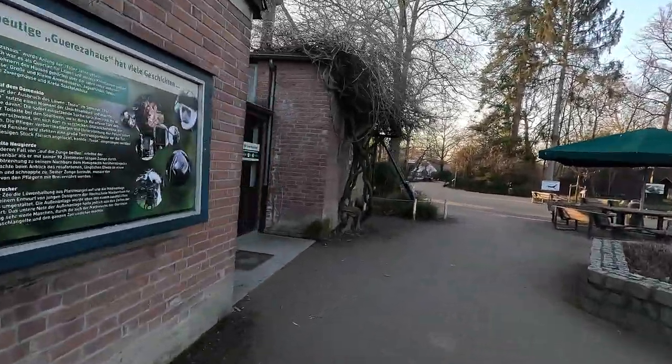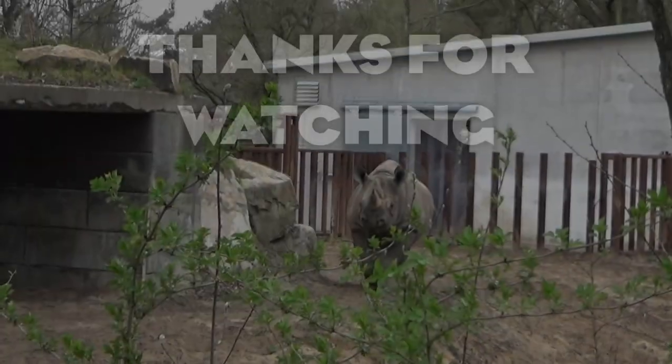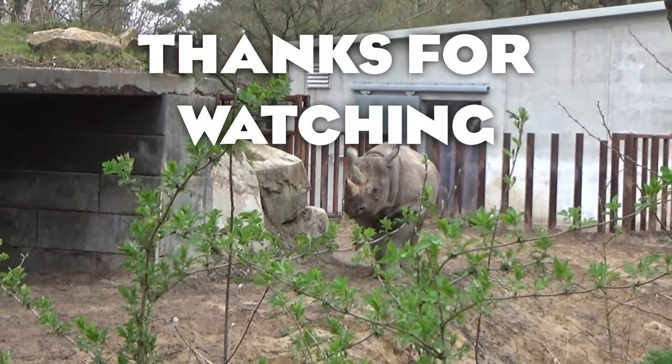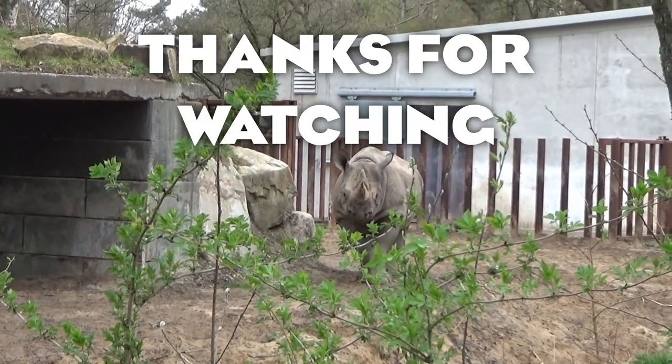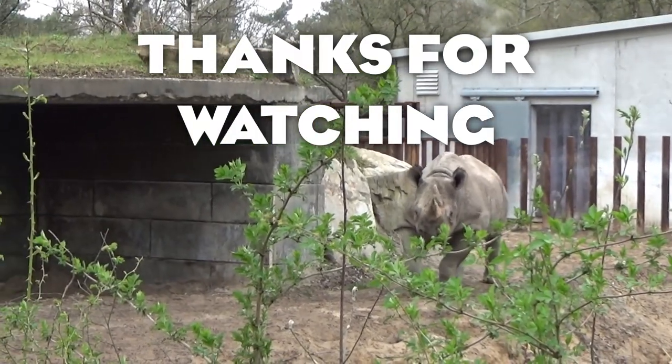But that is it for Krefeld, and that is it for this video. Hope you enjoyed, hope you got some black rhino inspiration, and I will see you in the next video. Goodbye!